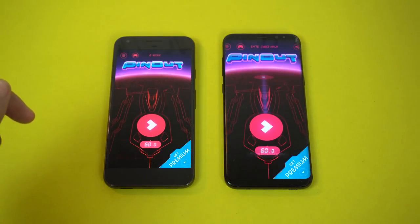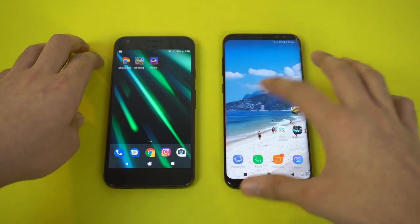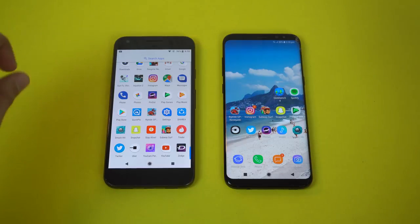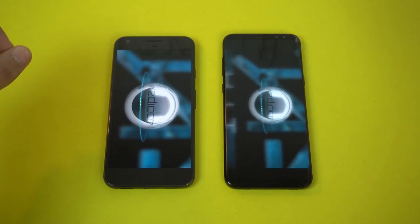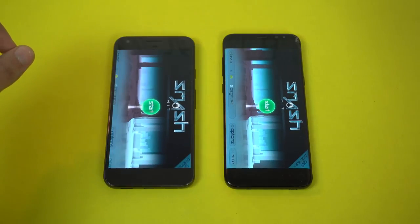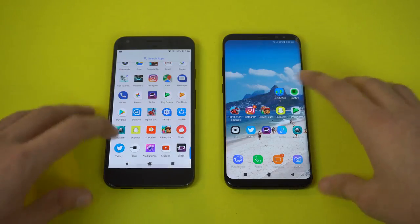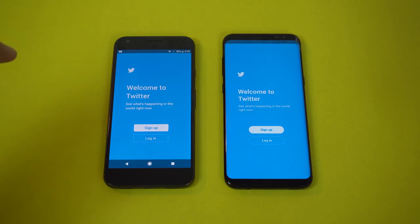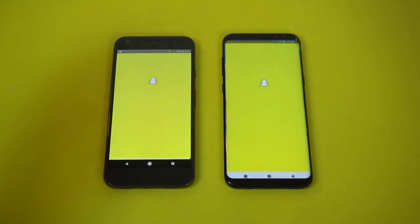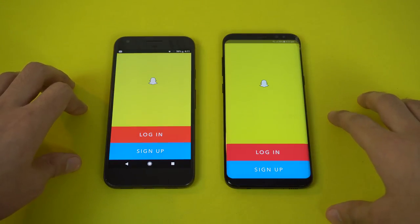Moving on to Pinout and this time the Pixel is quicker. Pixel is definitely faster with 8.0 Oreo. Smash Hit and the Galaxy S8 is quicker — both phones are going back and forth. Moving on to Twitter and quicker on the S8. What about Snapchat — felt just a tiny bit faster on the Galaxy S8.